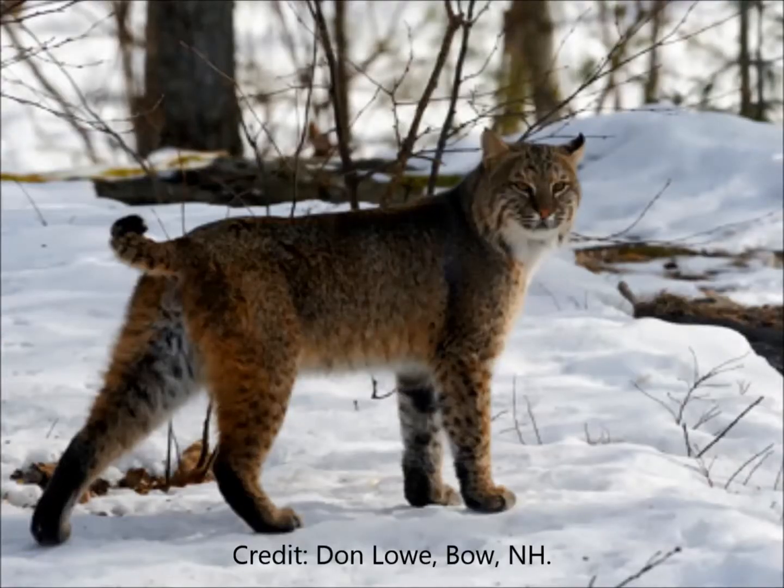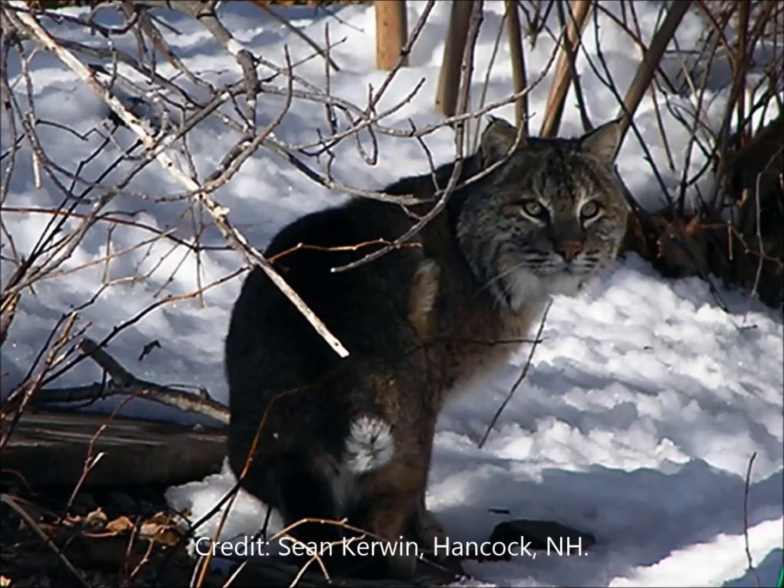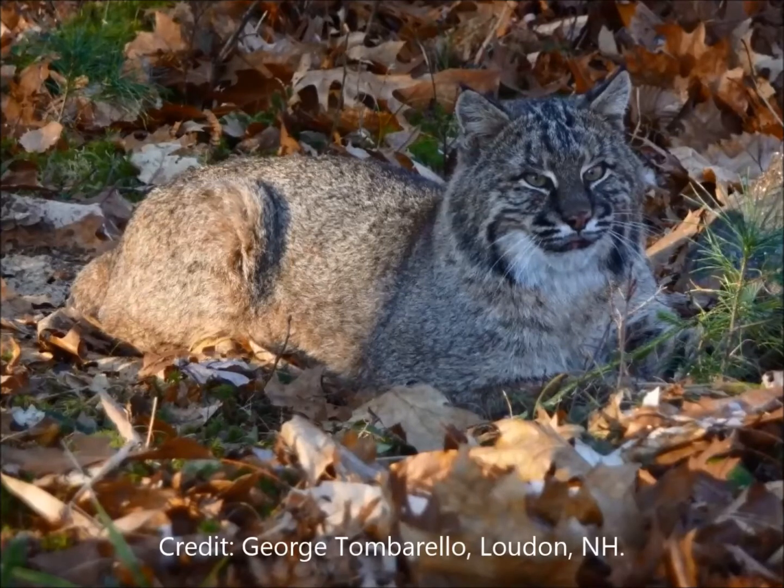Bobcats have a very rich and varied history in the state of New Hampshire. In the early 20th century they were widespread throughout the state, and they were basically hunted and bountied to near extinction. In 1989 it became illegal for anyone to hunt or trap a bobcat, and it seems like in the past 25 years their population has responded well. We see a lot more sightings of bobcats by the general public.